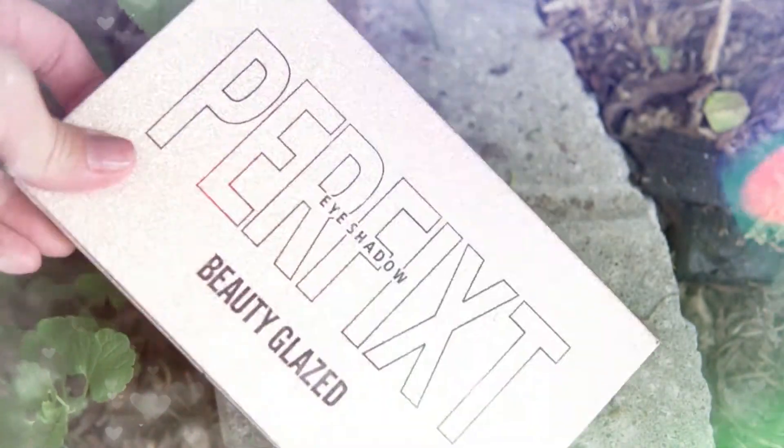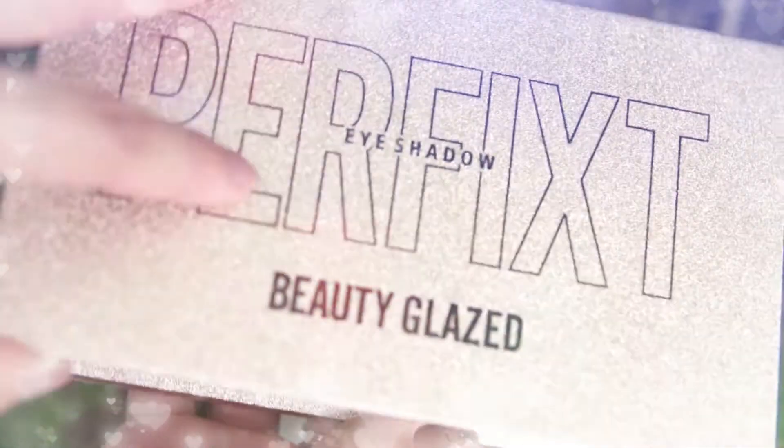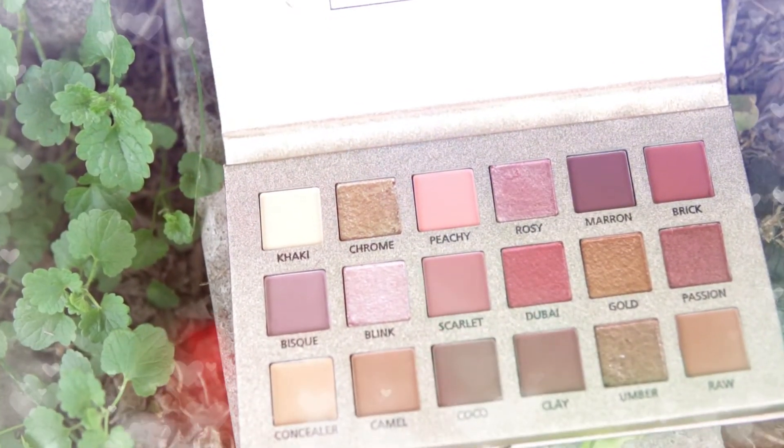The packaging is still cute even though it's cardboard — as you can see, it has a gold shimmer. For the price, I'm not expecting much from the packaging.